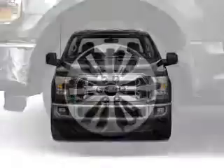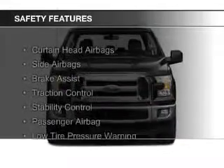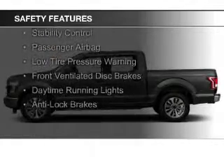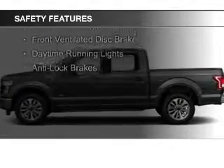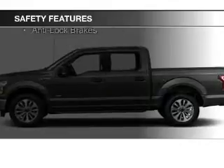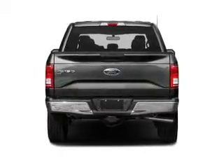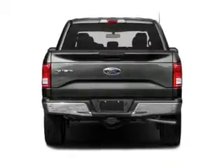Air conditioning. Safety was made a priority with these features: curtain head airbags, side airbags, brake assist, traction control, stability control, a passenger airbag, low tire pressure warning, front ventilated disc brakes, daytime running lights, and anti-lock brakes.